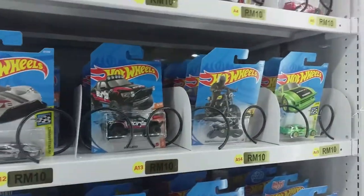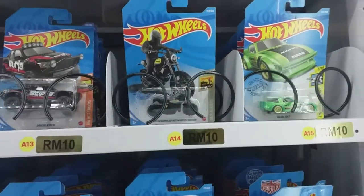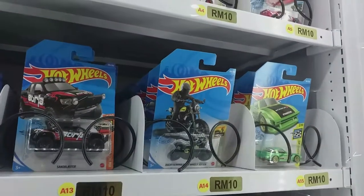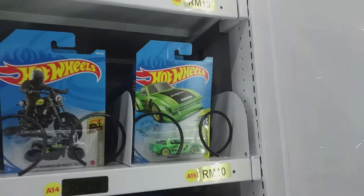Borla Sandblaster. The bike — the Moon Eyes bike is very nice. But I'm not a fan of bikes. Mazda RX7 is also very nice.